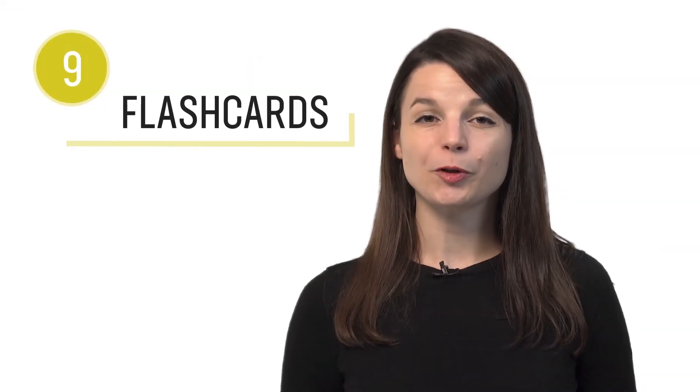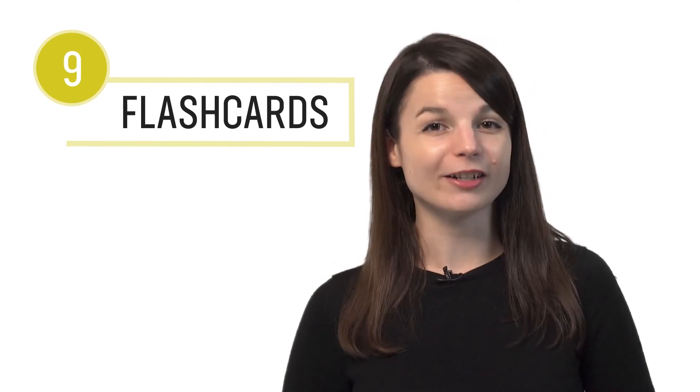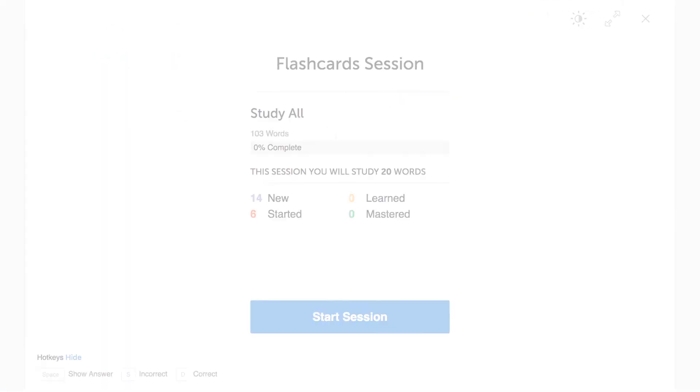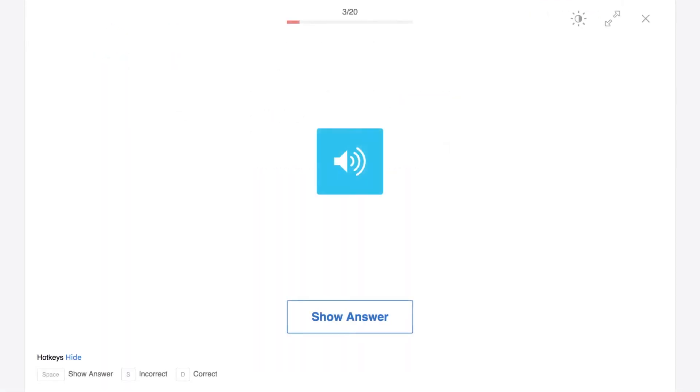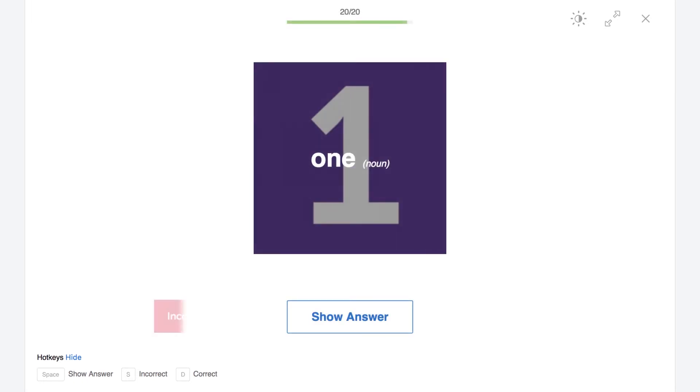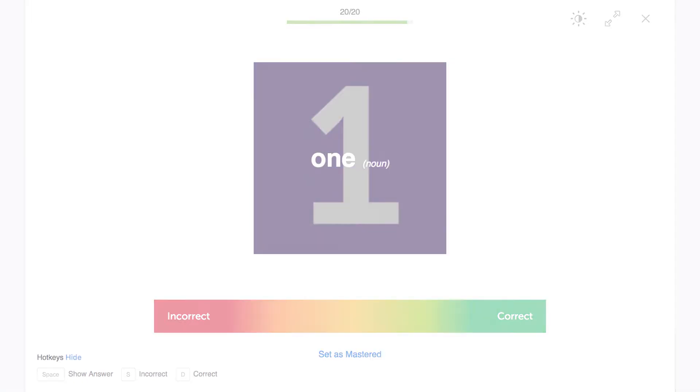Number nine: remember words forever with spaced repetition flashcards. Spaced repetition flashcards are a powerful language learning tool. They track your progress, show you words based on how well you know them, and show them to you again at the right times so you don't forget them. If you get a word right, you'll see it again in seven days, then in 14, then every once in a while just to refresh your memory. If you get it wrong, you'll see it again and again until you get it right.